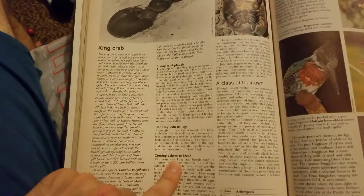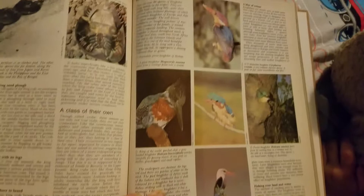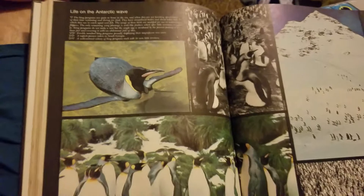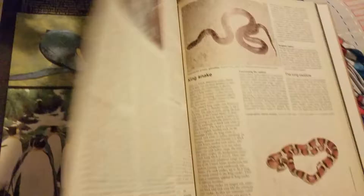Here's a kingfisher — there he is, caught a fish. A bunch more pictures of kingfishers. Here's a king penguin. And there's a king snake.